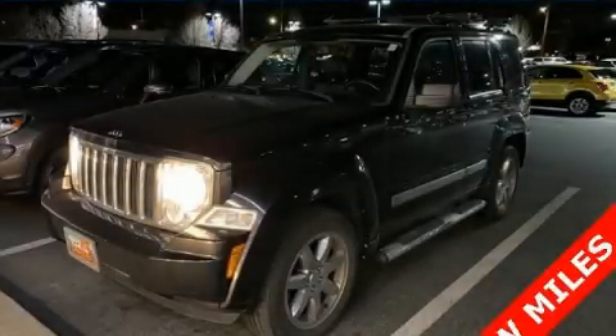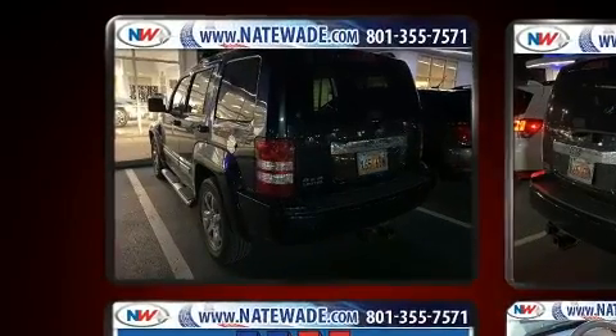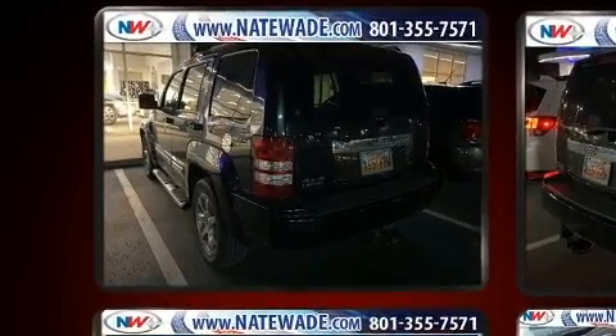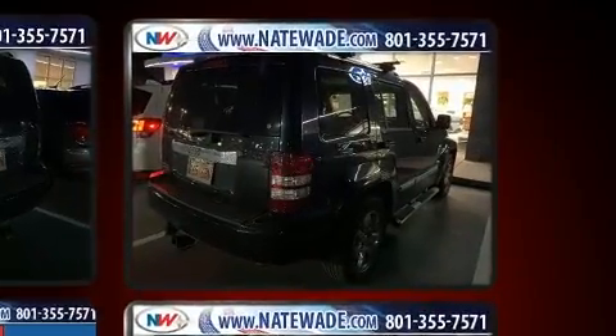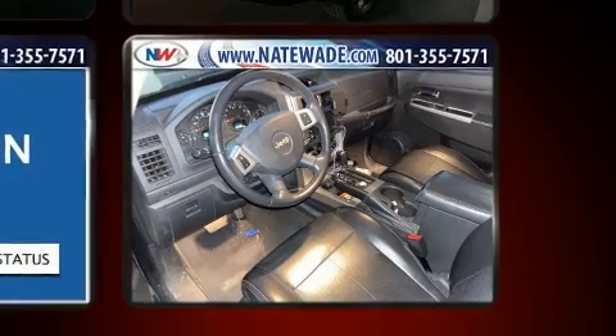Load your family into the 2010 Jeep Liberty. A 3.7-liter V6 engine pairs with a sophisticated four-speed automatic transmission, providing a spirited yet composed ride and drive. Four-wheel drive allows you to go places you've only imagined.